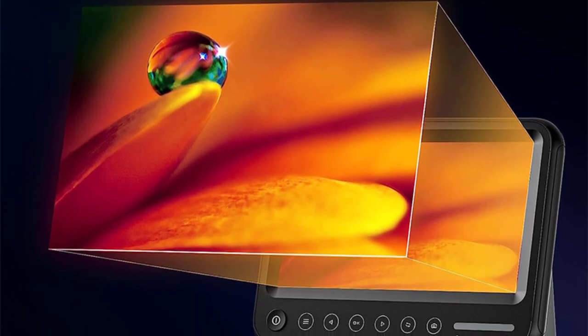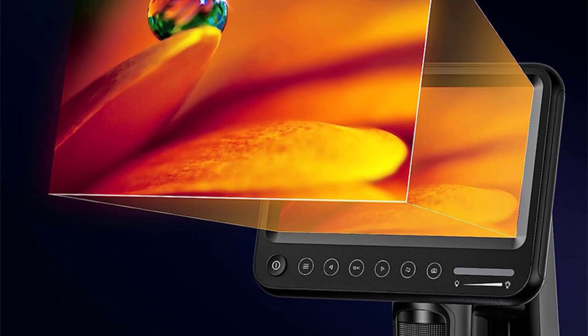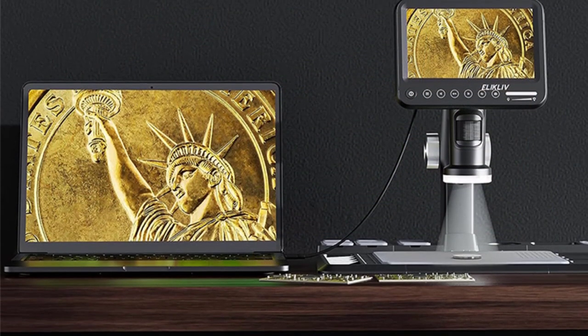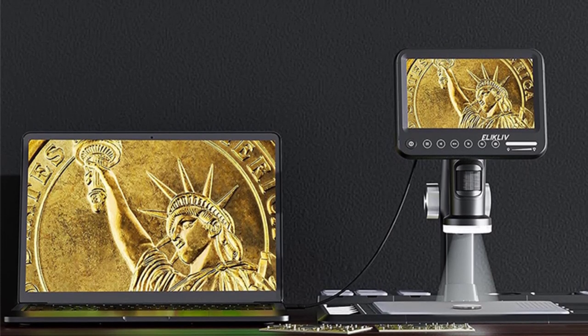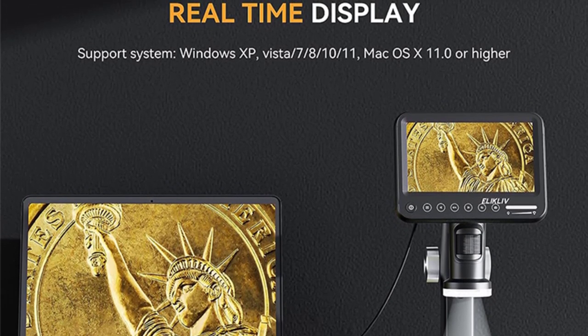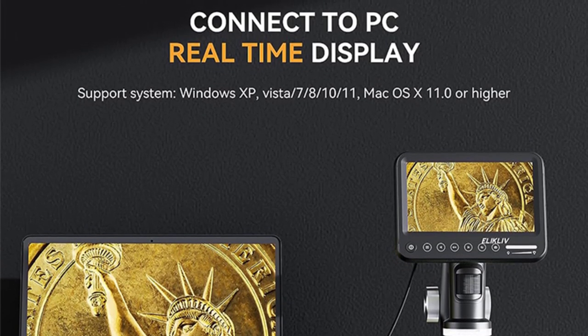The ERM101 features LED illumination, which provides consistent and bright lighting for your specimens. The real angle of view is an impressive 120 degrees, ensuring that you can see every detail clearly. The LED light source is not only energy-efficient, but also minimizes heat, preventing damage to sensitive samples.